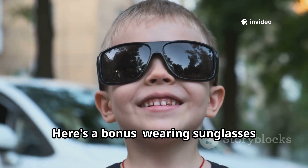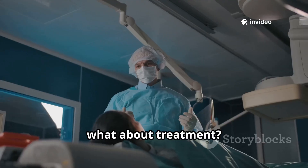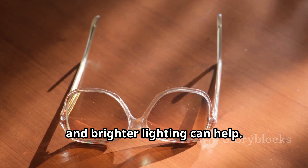Here's a bonus: wearing sunglasses before age 20 can cut your cataract risk in half. So, what about treatment? In early stages, stronger glasses, anti-glare coatings, and brighter lighting can help.